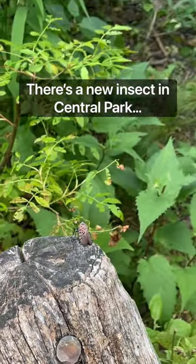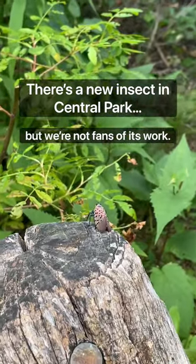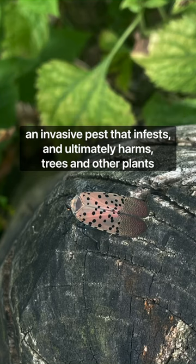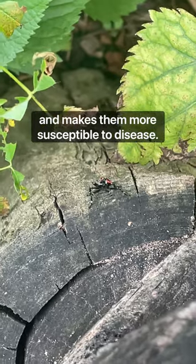There's a new insect in Central Park, but we're not fans of its work. This is the spotted lanternfly, an invasive pest that infests and ultimately harms trees and other plants and makes them more susceptible to disease.